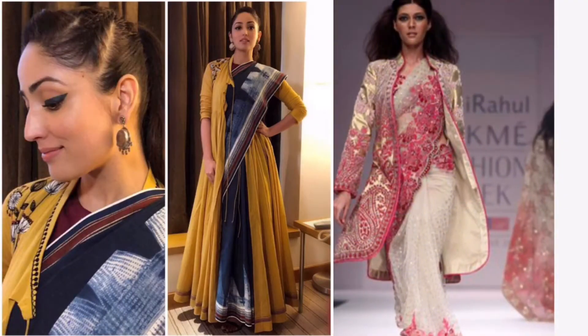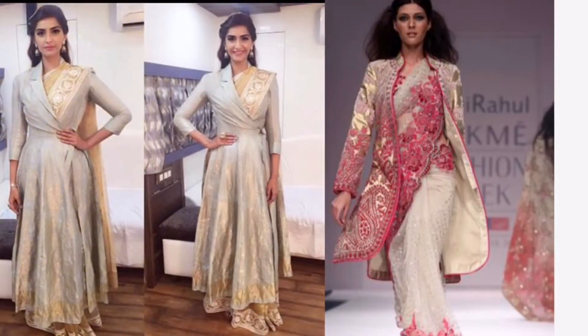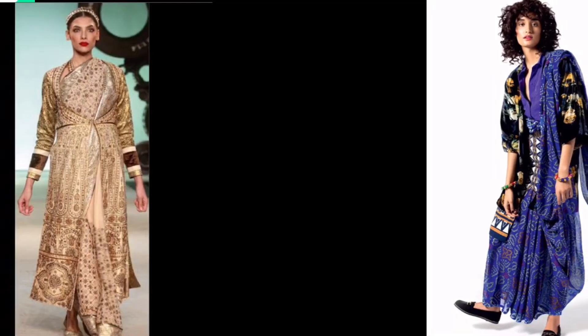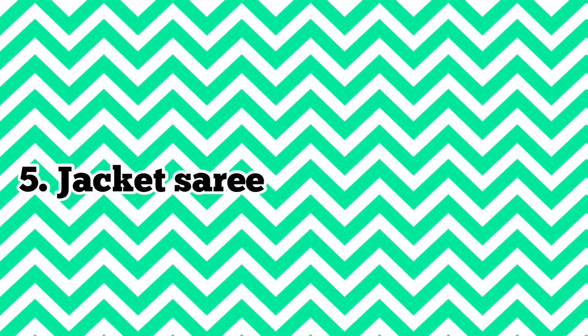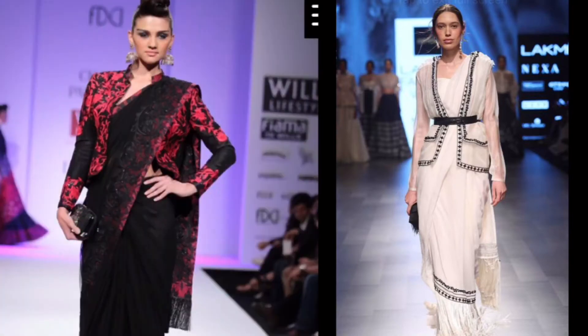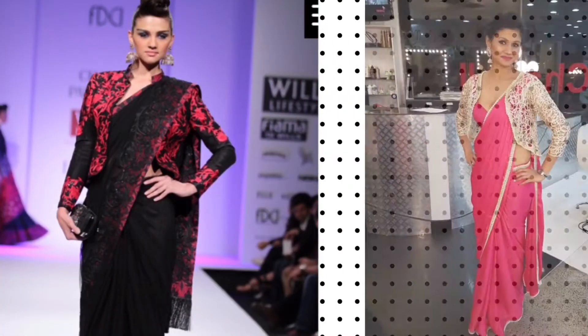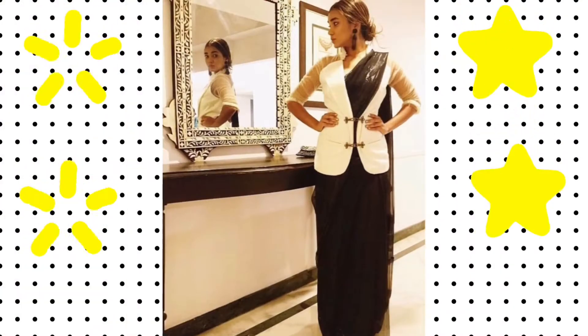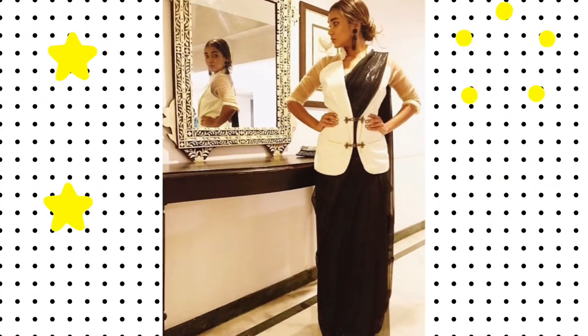Number four: anarkali sari. This sari is perfect for winter. Number five: jacket sari. Anarkali can get heavy, so if you want to keep it lightweight, then jacket saris are the best way to make your sari look gorgeous.